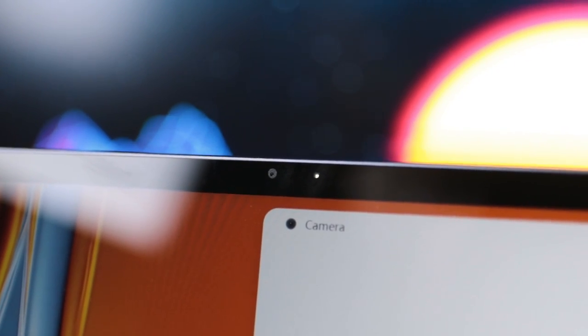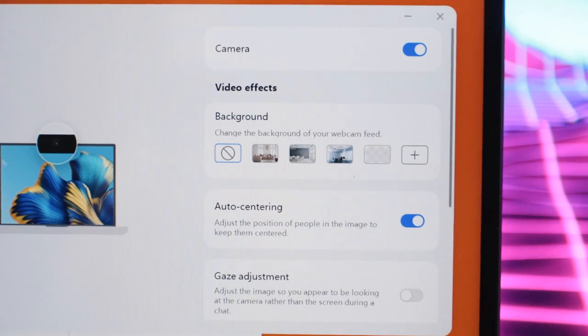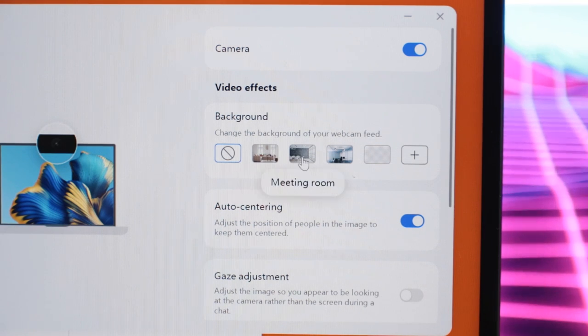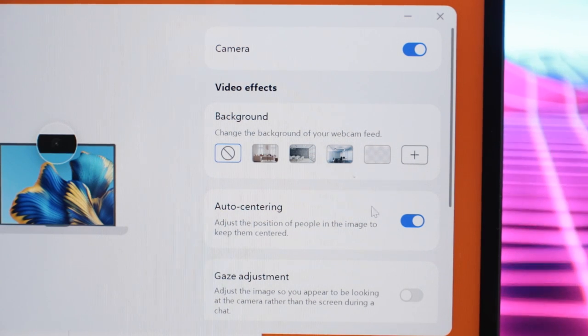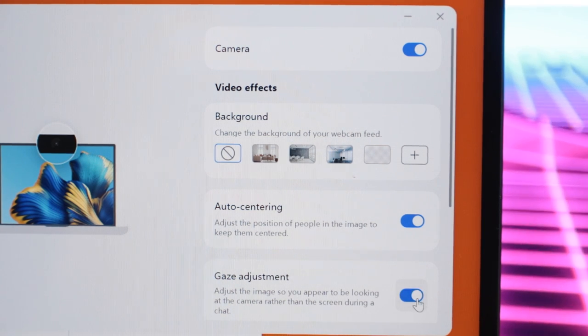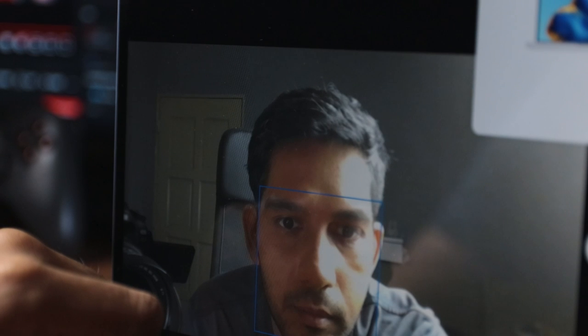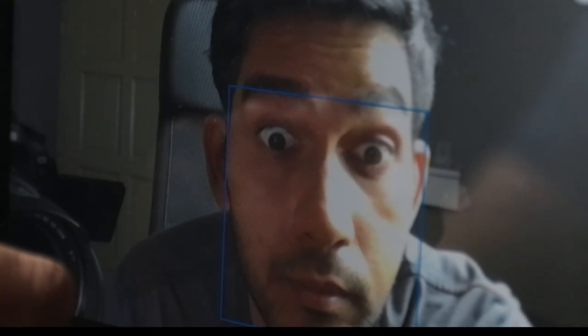Remember the nose-angle webcam that Huawei had on their laptops? Well, rejoice — that is no more. The webcam is now positioned above the screen, so gone is the rather embarrassing camera angle. It also comes with built-in features like changing your background, blurring your background, keeping you centred on screen, and a very cool gaze adjustment that shifts your eyes to make it look like you're looking at the camera and not the screen. It's kind of freaky, but it is a pretty smart feature.